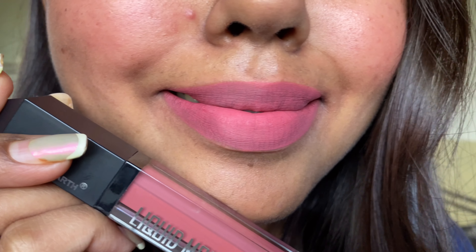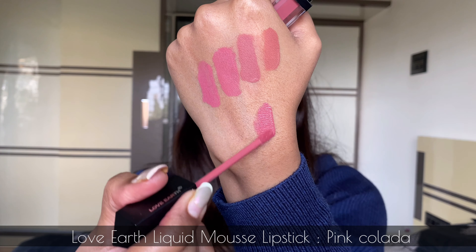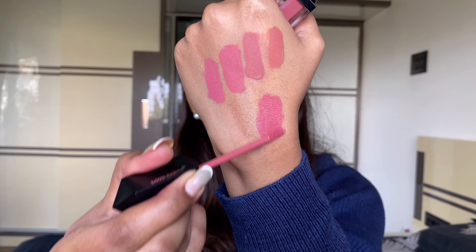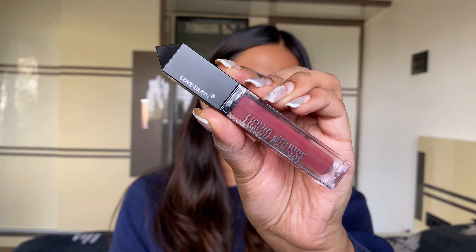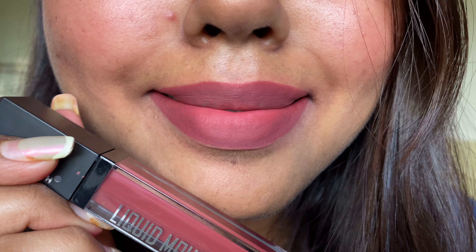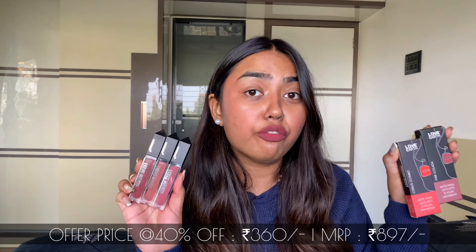It is non-sticky, non-tacky, and ultra lightweight on the lips — almost nothing on the lips, that kind of feeling. They do not emphasize fine lines on the lips either. These are super long-lasting and withstand meals — they won't fade away. They have a good staying power of six to seven hours without drying out. Plus they're infused with jojoba oil and vitamin E which makes them super creamy, nourishing and non-drying on the lips.